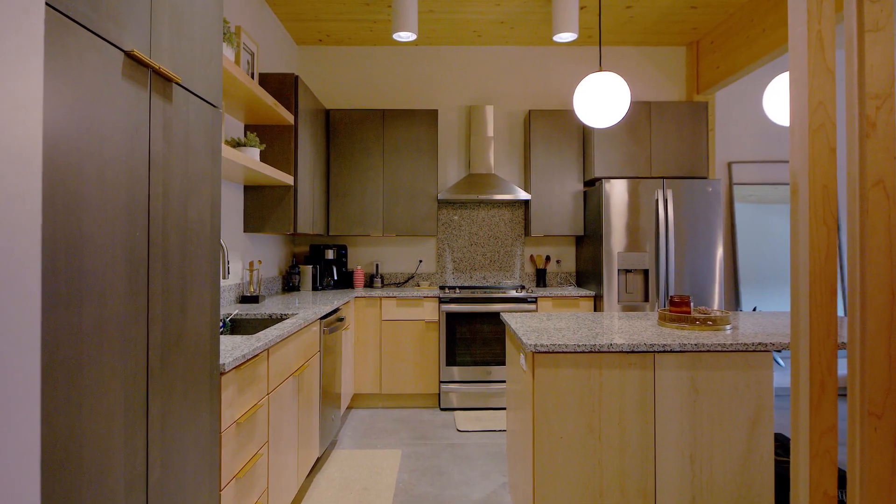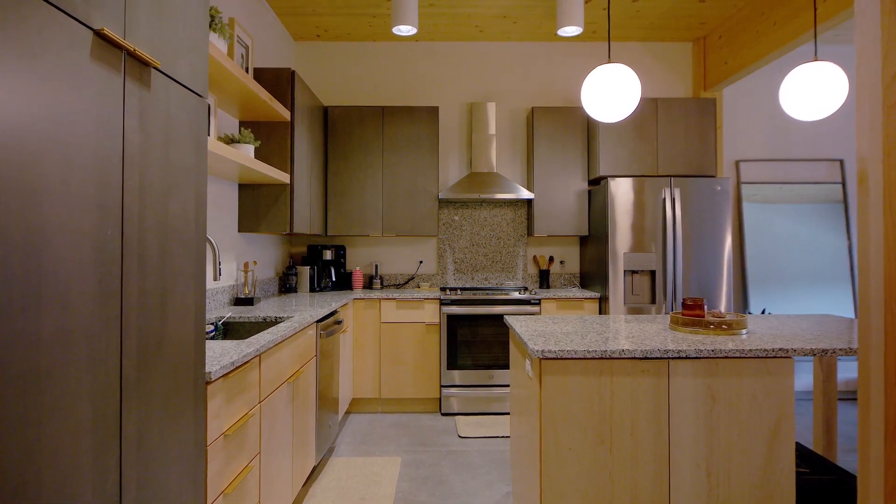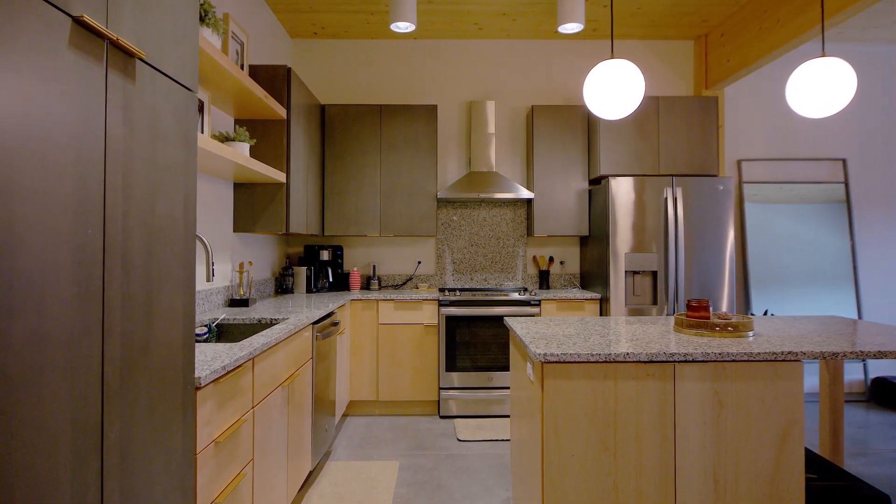The kitchen of this one-bedroom unit has plenty of storage in its custom cabinetry. The high-end appliances and granite countertops make cooking a pleasure.